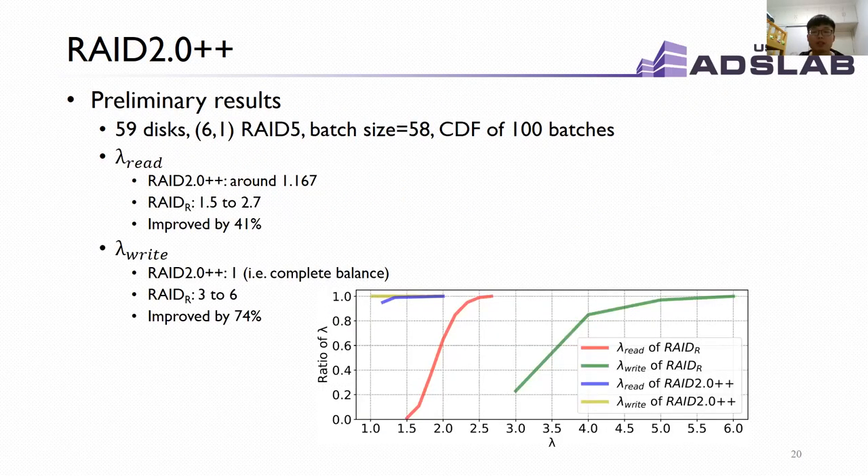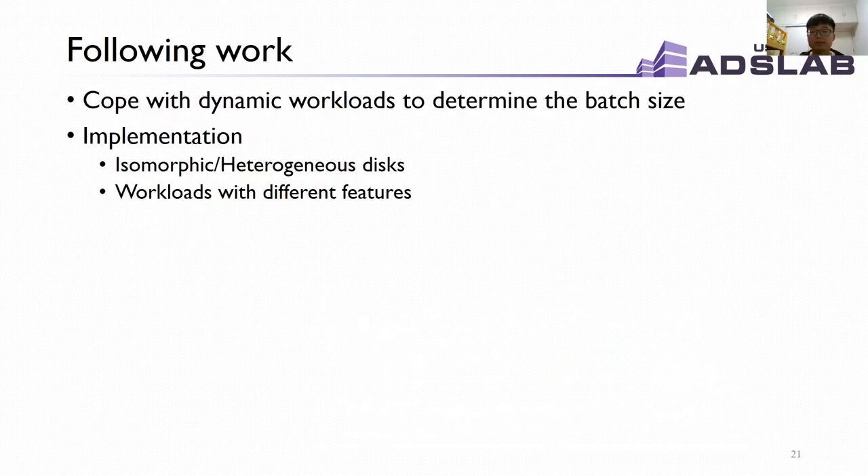We implemented a prototype of RAID 2.0++ and conducted our evaluation. Compared with random data layout, our approach averagely improves lambda-read by 41% and averagely improves lambda-write by 74%. Our approach can efficiently eliminate local load imbalance in reconstruction. In future work, we plan to build a model to determine batch size while considering dynamic workloads, and implement our algorithm with isomorphic and heterogeneous disks, running different workloads to make further evaluations.